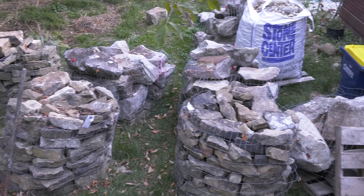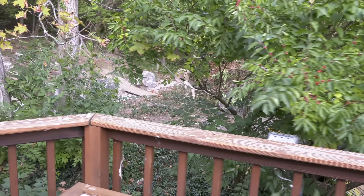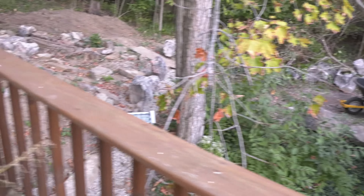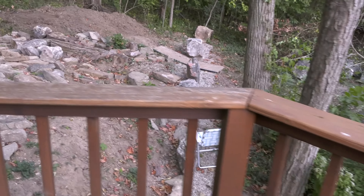So much rock to still move. I'm gonna be so happy when this is done — it's been a mission. We're getting there, slowly but surely.